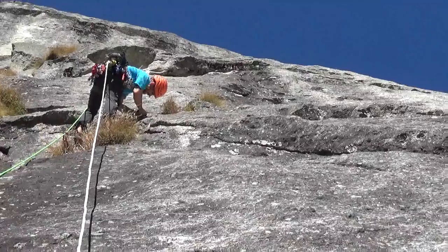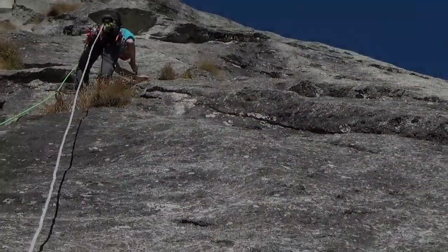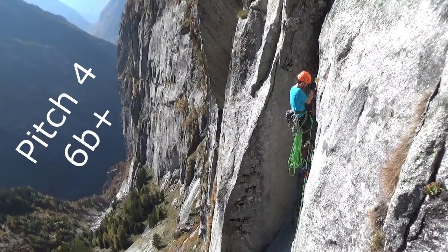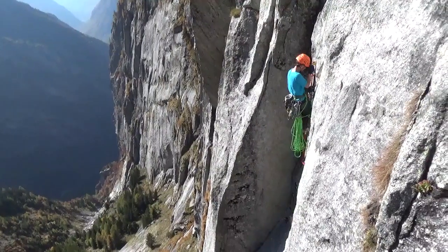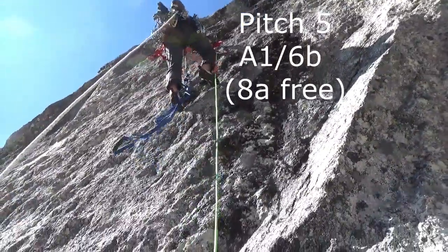So we jugged our static line, which was the first two pitches of the route. That led us to the third pitch where I led up this grassy crack — bit of gardening. And then Michael took us through the fourth pitch, another 6B+, a little less grassy. And then I aided through the 8A, which is about A1, on bolts.